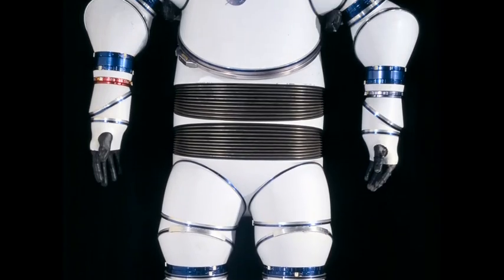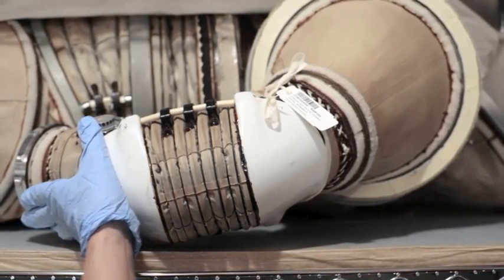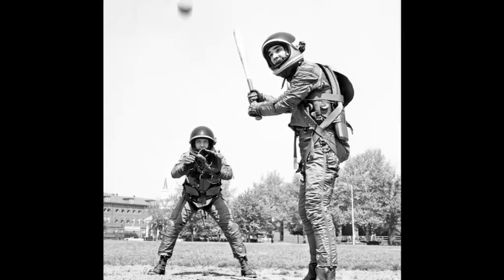The suits are in varied condition, ranging from practically pristine to old and crumbly. Some were simply test suits, and some of them went to the moon.